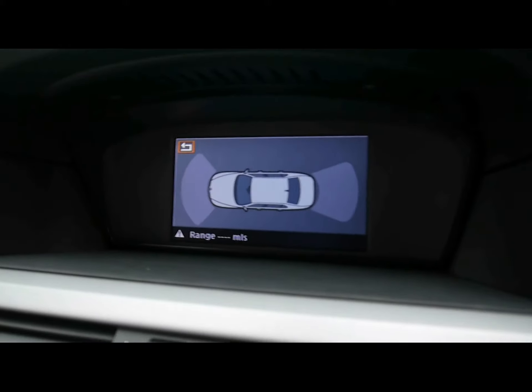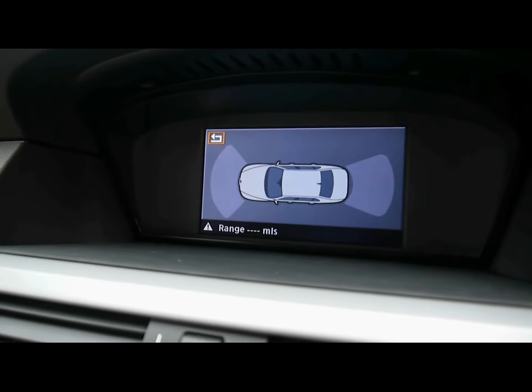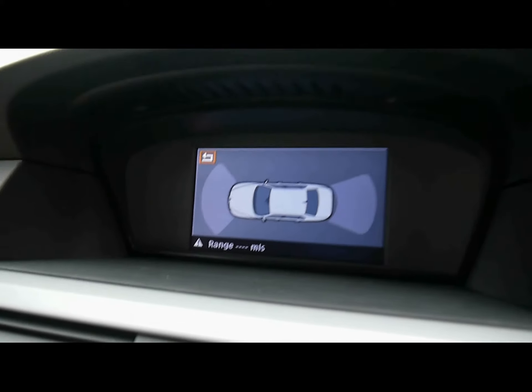Activating the park assist — you can see front and rear there, we get bars going from green to red depending on how close you are to the front or back object. Works really, really well.